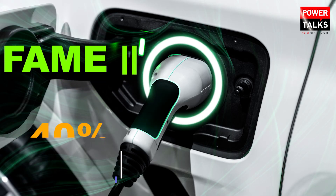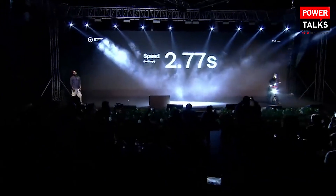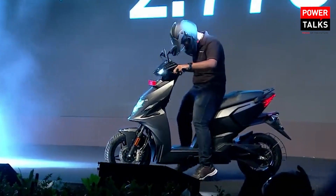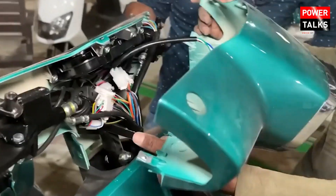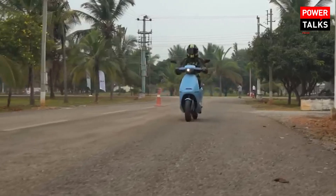The FAME subsidy is going to be 40% to 50% in June, but Ola or any new start-up is going to launch a new electric scooter in the market. Start-ups are playing a very important role in bringing affordable electric scooters which will give you great range with mind-blowing features.